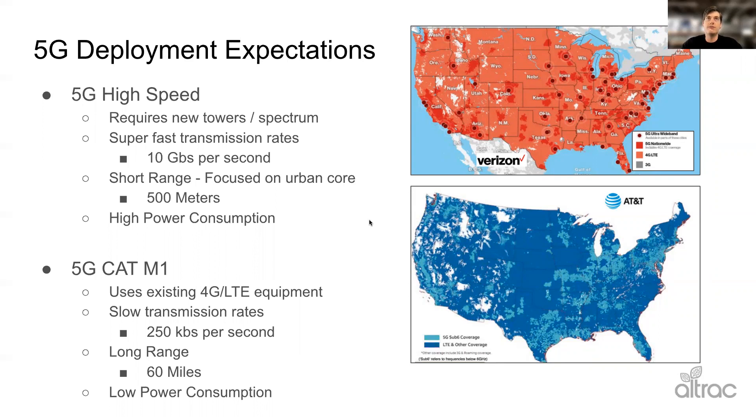This is really going to be focused on the urban core — cities and places that can afford to put these repeaters every 500 meters, on light poles and city infrastructure. They're also really high power consumption. Right now I haven't heard of many good applications for agriculture. There are some pie-in-the-sky ideas about drones, AI, and imaging, but as far as practical applications, you're just not going to have deployment out in the boonies.